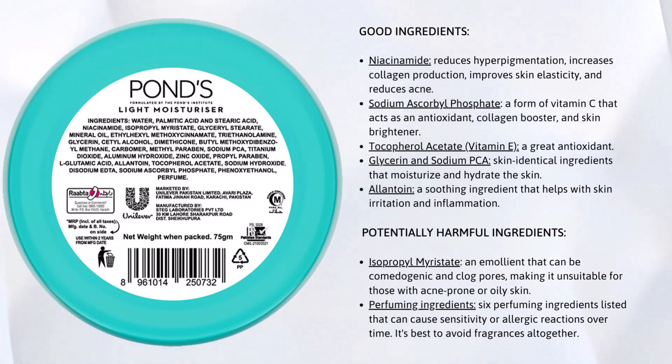Firstly, let's talk about the good ingredients in this product. The main ingredient is niacinamide, which is known for its benefits in reducing hyperpigmentation, increasing collagen production, improving skin elasticity, and reducing acne.